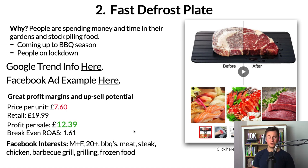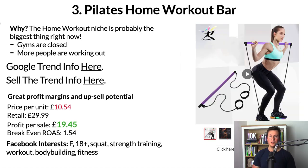For Facebook interests, here are a few starting points — there are tons more to experiment with. I'd definitely go for both genders because it's the sort of thing you could buy as a gift for your partner, so both parties are going to be interested. I'd also go for 20+ since barbecues attract people of all genders and ages. Specific interests to start with would be: barbecues, meat, steak, chicken, barbecue grill, grilling, and frozen food. Moving on to product number three: the pilates home workout bar.